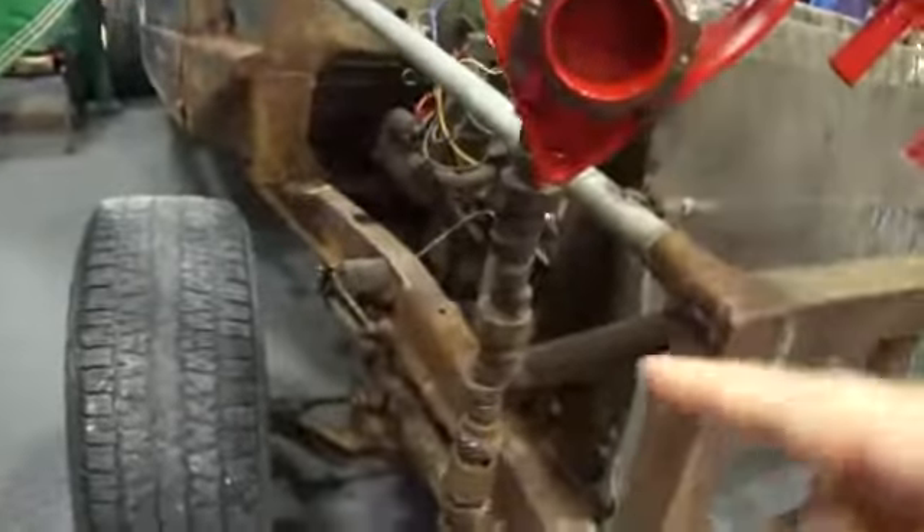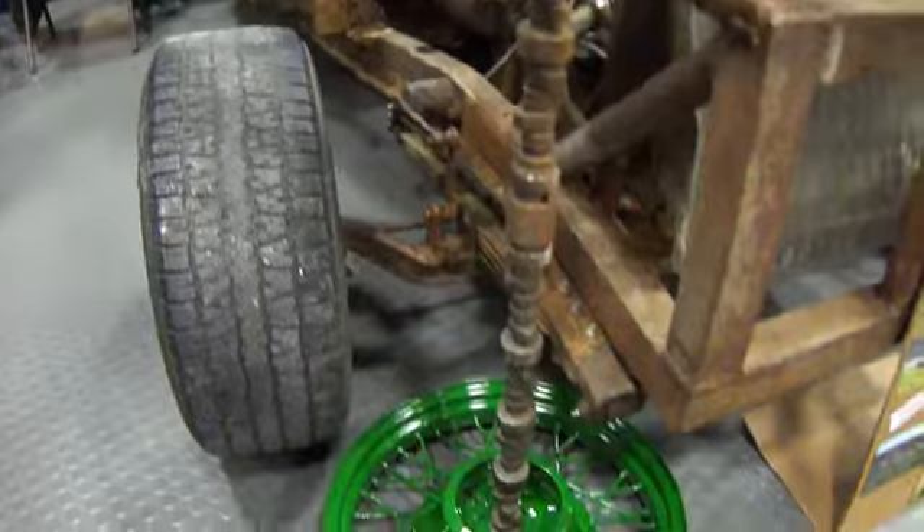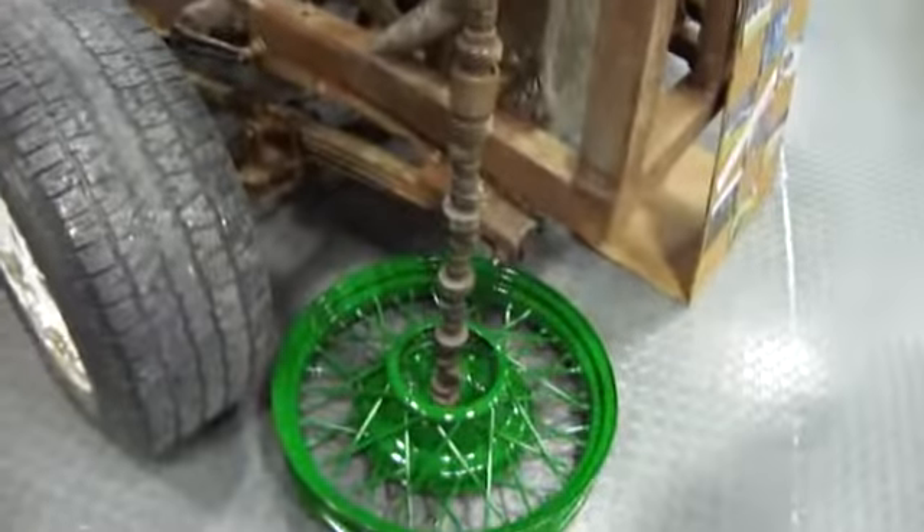Oh now look at this. I took a picture of that. How did they do all this? It's all parts. Isn't that cool?